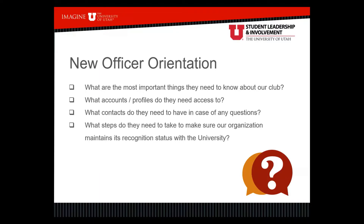What accounts and profiles do they need access to? This includes Campus Connect, any social media accounts, bank accounts, things like that — places where they'll need to post about events and access the bank account to make purchases on behalf of the club.